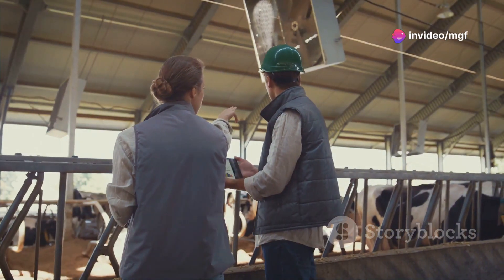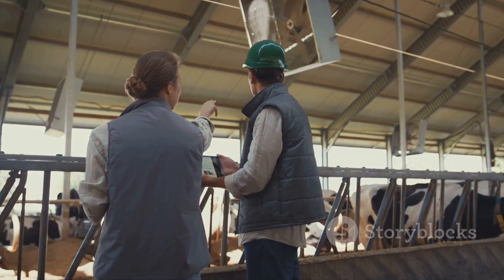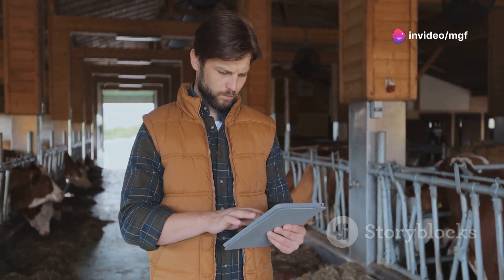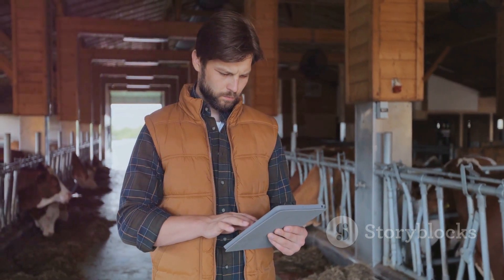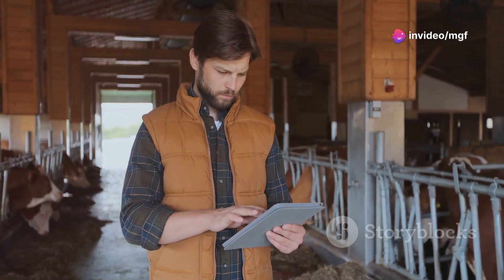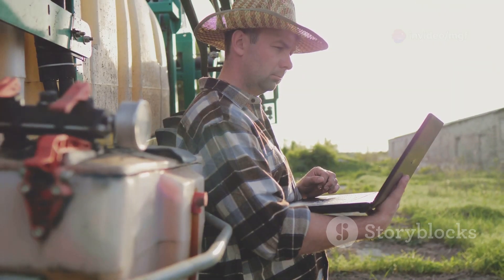Meticulous record keeping is the cornerstone of any successful goat breeding program. Maintain detailed records for each goat in your herd — track breeding dates, kidding dates, number of kids born, and any health issues. This information helps you monitor your herd's productivity, identify areas for improvement, select replacement does, and make informed breeding choices. Utilize notebooks, spreadsheets, or specialized livestock management software to organize your records.